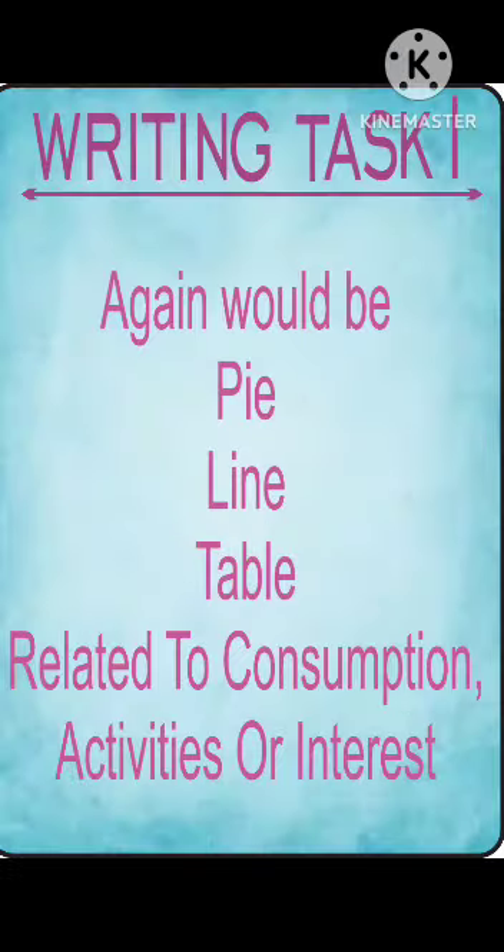For Writing Task 1, again it would be pie, line, or table, related to consumption, activities, or interest.